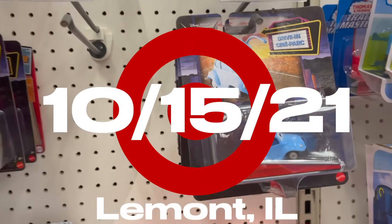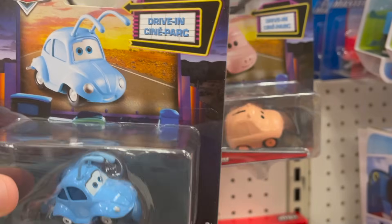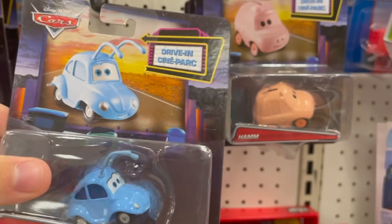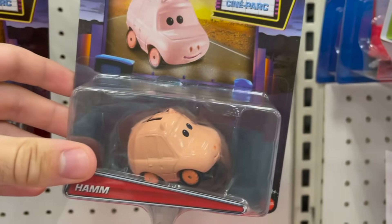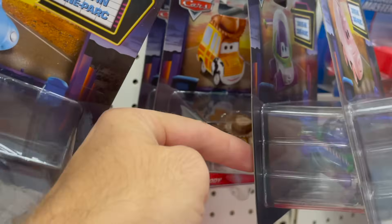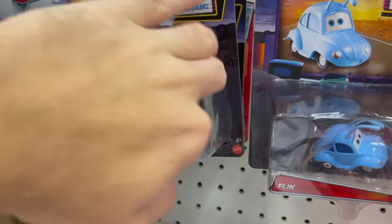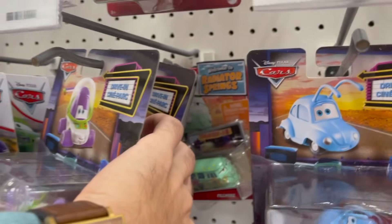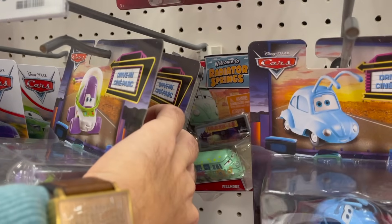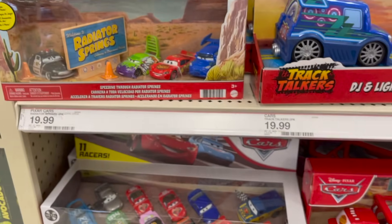We're here at Target and this is the first time I've actually seen the Drive-In series in a store. I did my video on these a long, long time ago and they are finally hitting Target stores. It looks like they have almost everybody — Woody, Buzz, Peachy, Flea, Flick, and Sully. I might pick one up but I already have them all. We also have Fillmore the keychain guy back there. And then remnants of K, S, and L and some new multi-packs.